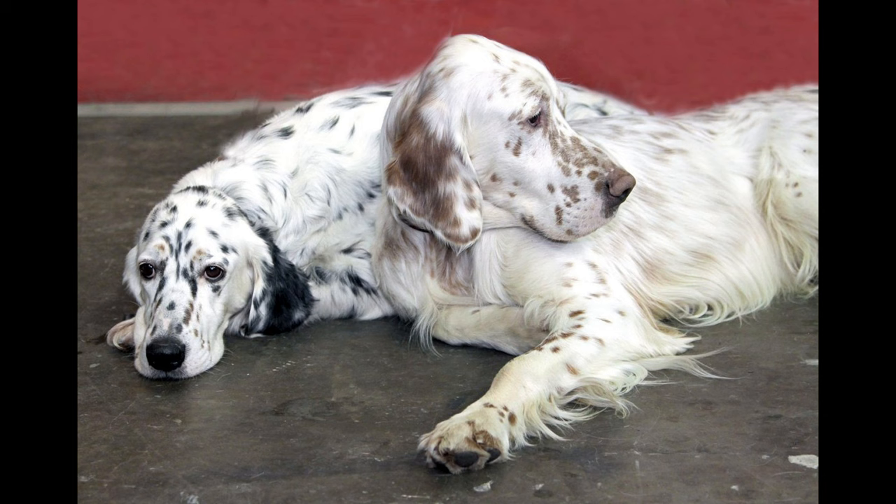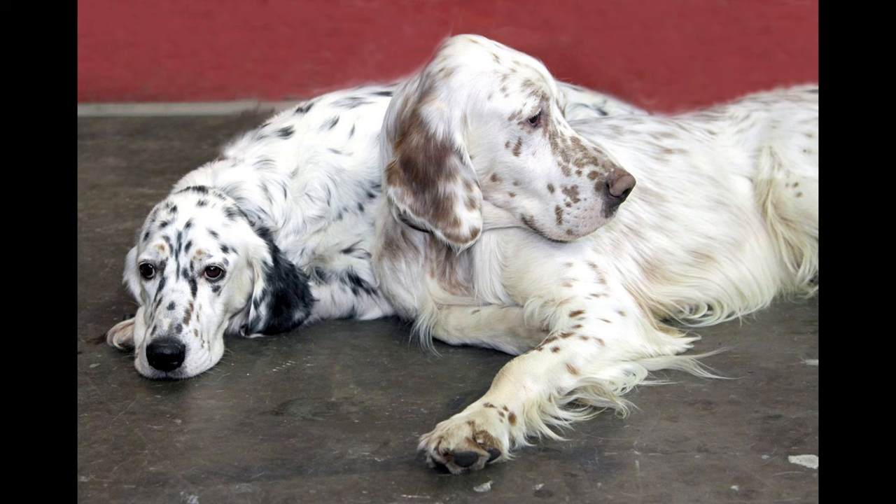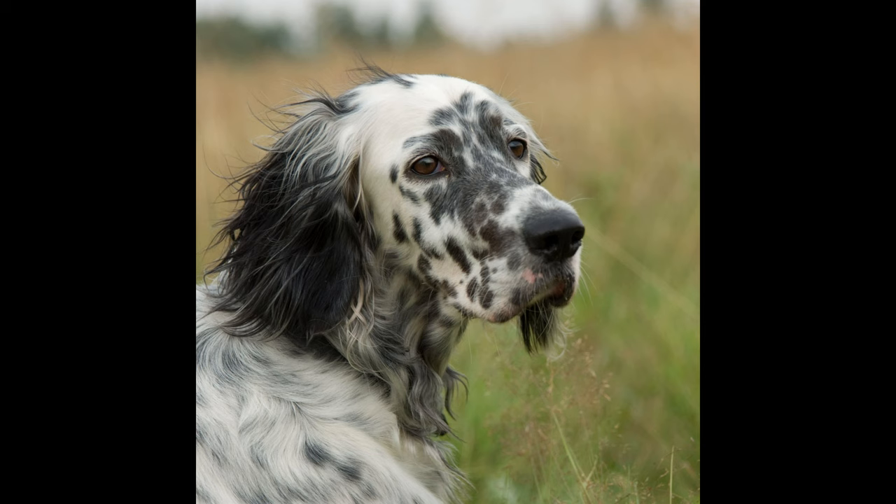3. Healthy — English Setters are an overall healthy dog breed. 4. Is medium to large, elegant and graceful in build and motion. 5. Has a lovely feathered coat. 6. Is gentle with everyone — definitely not a guard dog. 7. Is peaceful with other animals.